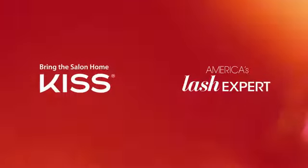Like mink? Only better. Lash Couture. Faux Mink Collection.